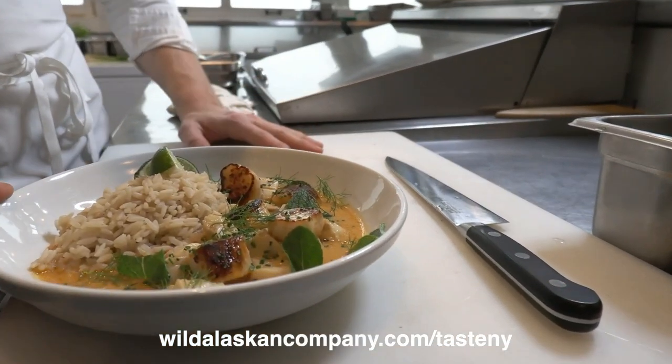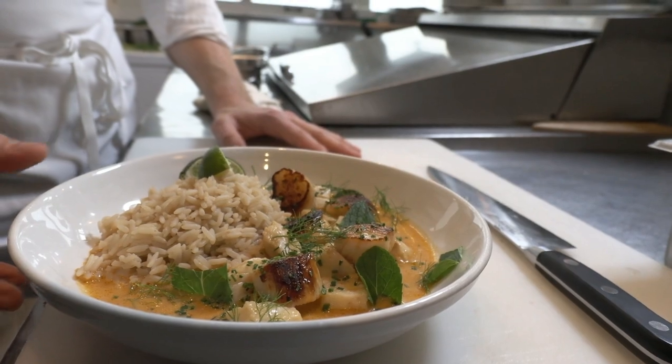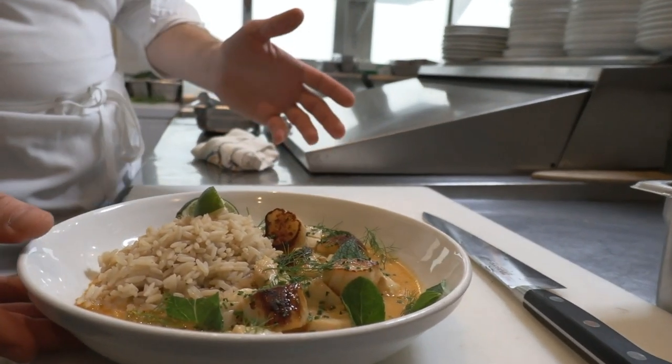We're going to be cooking today two dishes. One is a seafood curry with wild Alaska pollock and weathervane scallops, and the other is a dashi with sockeye salmon. We are going to start with the seafood curry, using a red curry paste and coconut milk as our base.